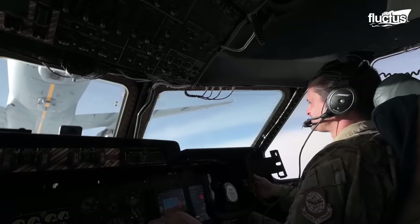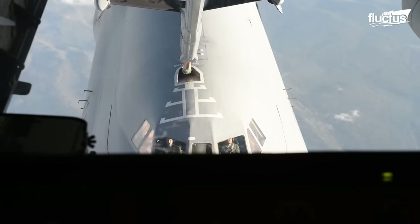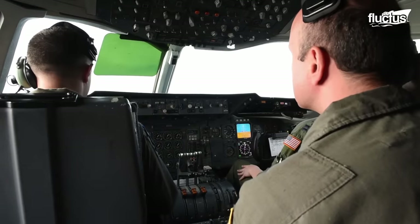Nonetheless, even without refueling, a fully-fueled C-5 could fly from Philadelphia, Pennsylvania, in the United States, to Buenos Aires, Argentina.